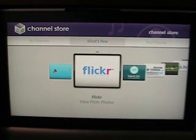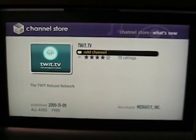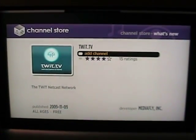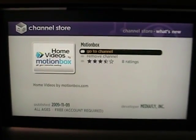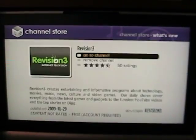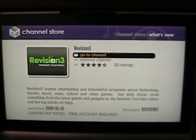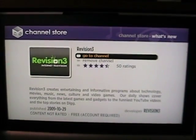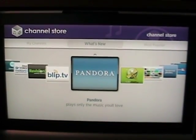Flickr will stream Flickr photos — your photos and those of your friends. TwitTV is the TwitTV netcast network that has a bunch of different content on there. The MotionBox one I haven't quite figured out yet. Revision3 is a technology channel that has a bunch of different daily shows you can check out. Pandora, of course, is streaming internet music.